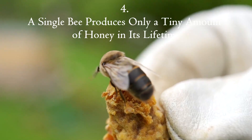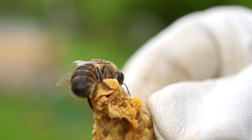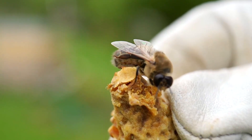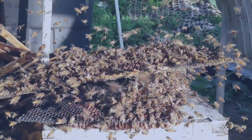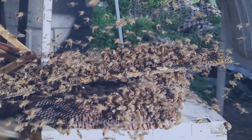A single worker bee produces only about 1/12th of a teaspoon of honey in its entire life. However, a colony can produce 27 to 45 kilograms of honey per year, depending on the species and environmental conditions.